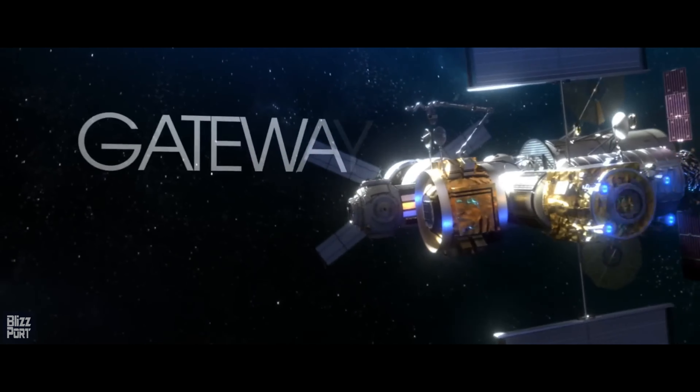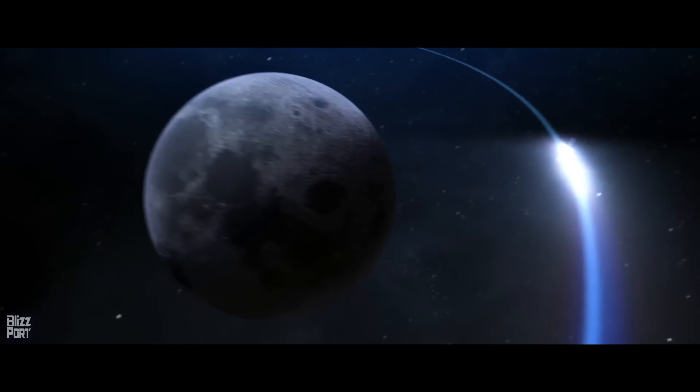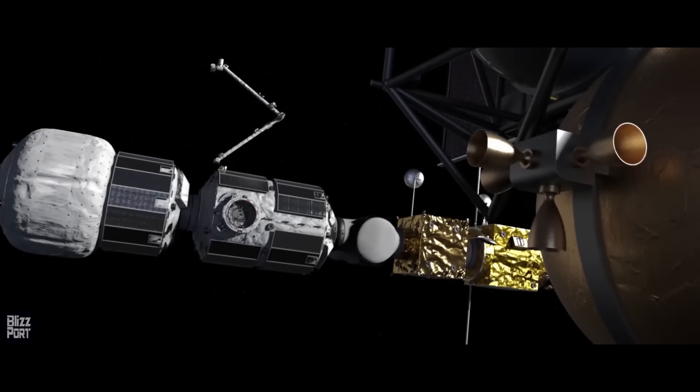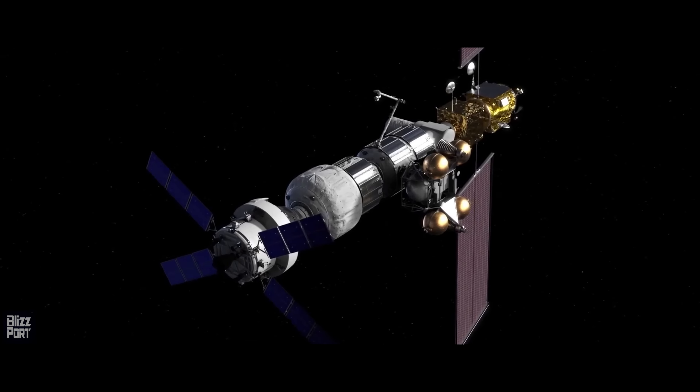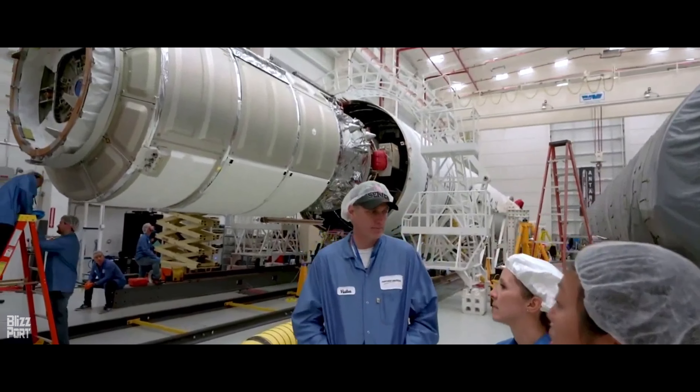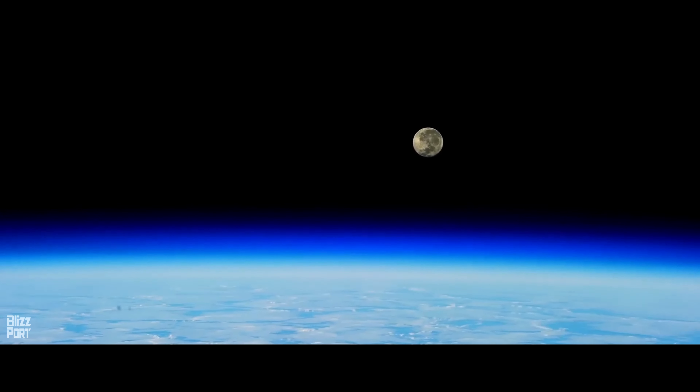First on the list is the Lunar Gateway Station, an ambitious collaboration between NASA, ESA, and CSA, which is expected to have the first modules installed by the mid-2020s. This space station will feature a habitable volume of approximately 125 cubic metres and will serve as a critical outpost for missions to the Moon and beyond.